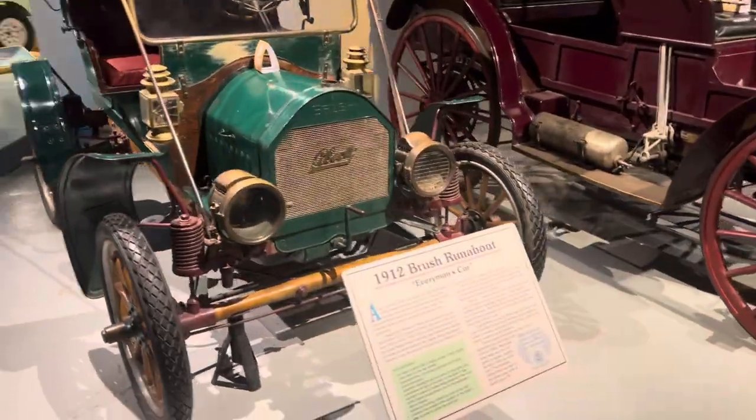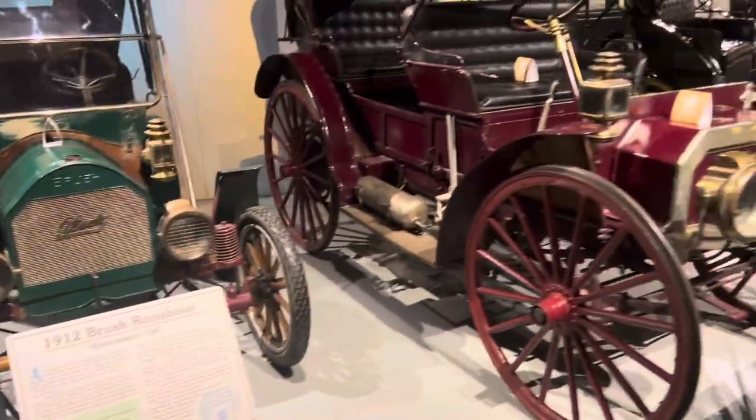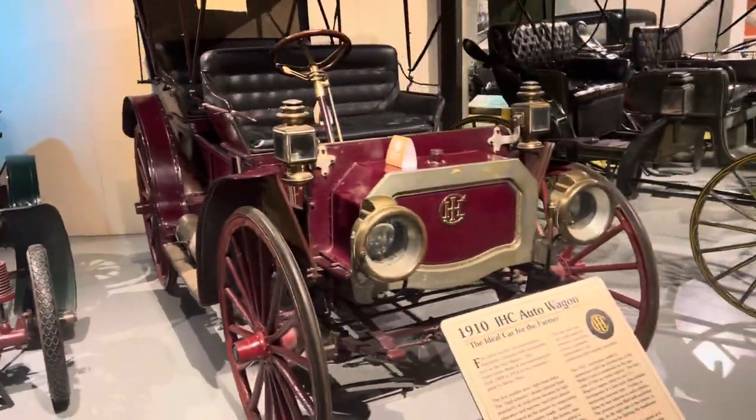1912 Brush Runabout — every man's car. 1910 ICH Auto Wagon.